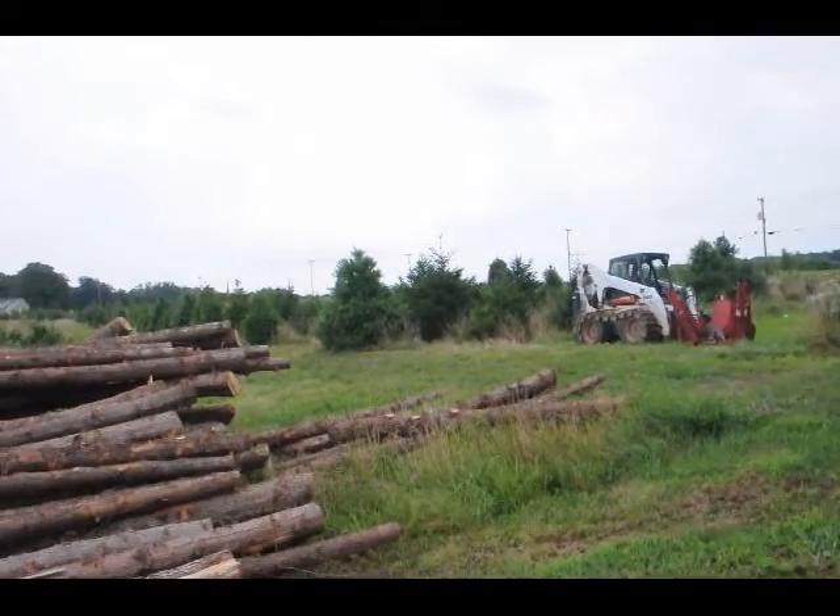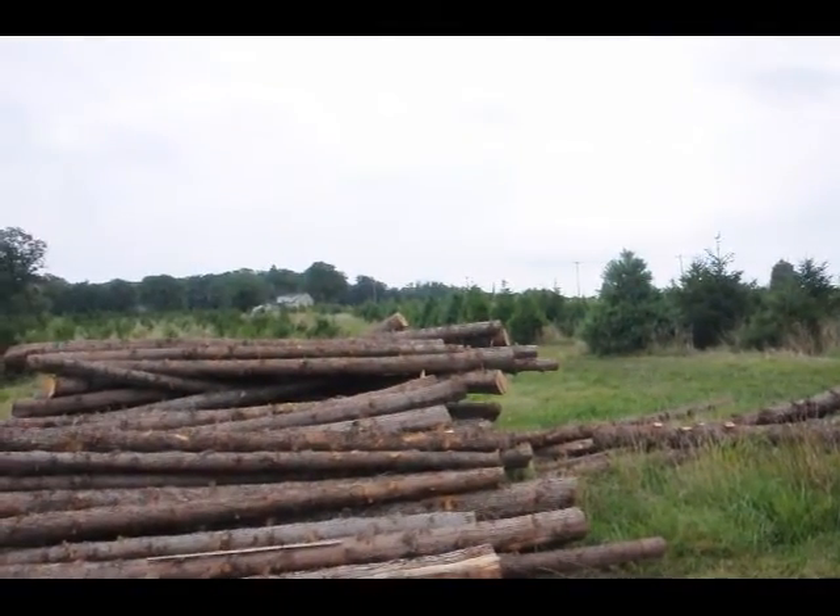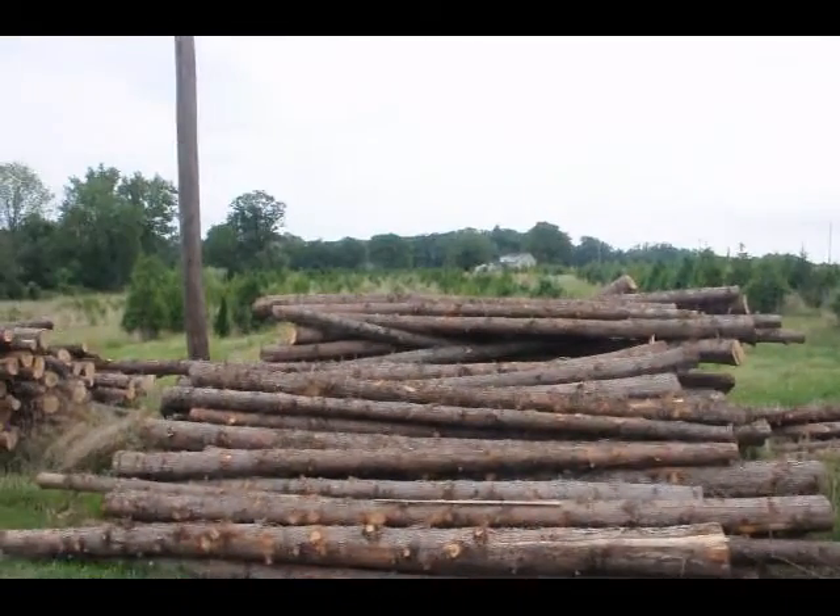We have Norway spruce, white pine, cedars, all kinds of viburnums, and screening and buffering trees as well.